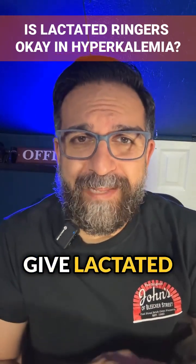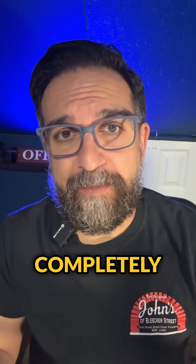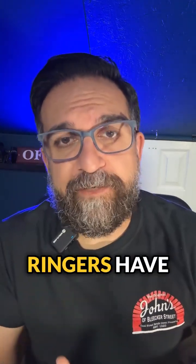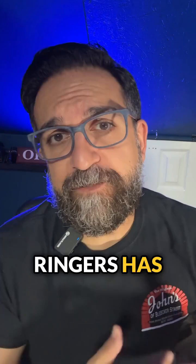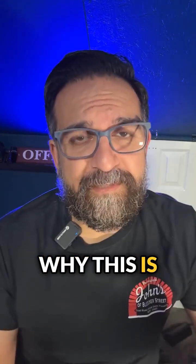Have you ever been lied to and told that you couldn't give lactated ringers to a patient with hyperkalemia? That's right, I said lied to, because that's completely a myth. Balanced solutions like lactated ringers have potassium in it. Lactated ringers has 4 milliequivalents per liter, and things like plasma-lyte have 5. There are a few reasons why this is a myth, but there's a lot to talk about in a short little video.